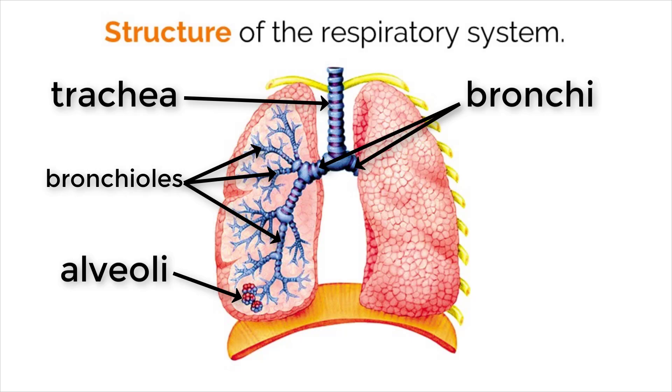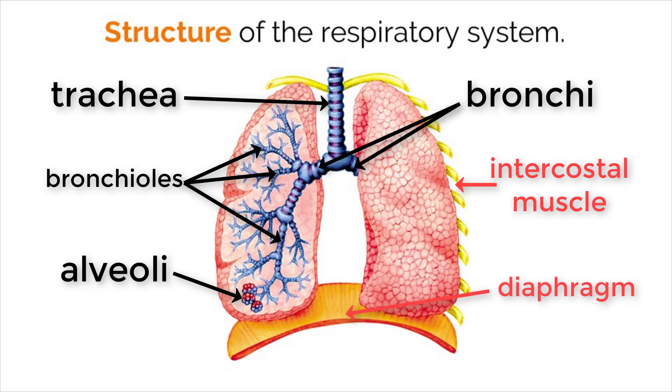In addition to these structures, there are two very important muscles that help this system function. The muscles are the intercostal muscles, located between the ribs, and the diaphragm, located underneath the lungs. These two muscles, along with a few others, help the lungs expand and contract to enable breathing.